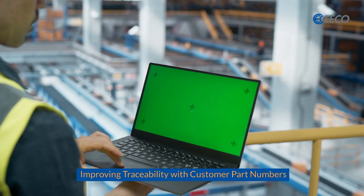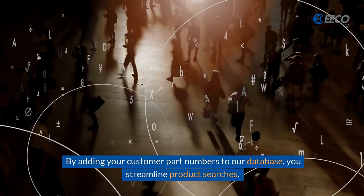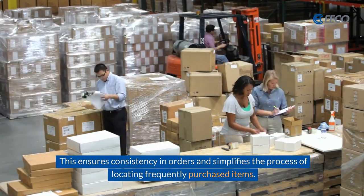Improving traceability with customer part numbers. By adding your customer part numbers to our database, you streamline product searches. This ensures consistency in orders and simplifies the process of locating frequently purchased items.